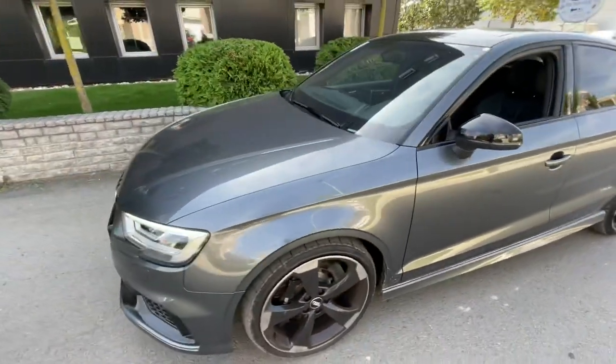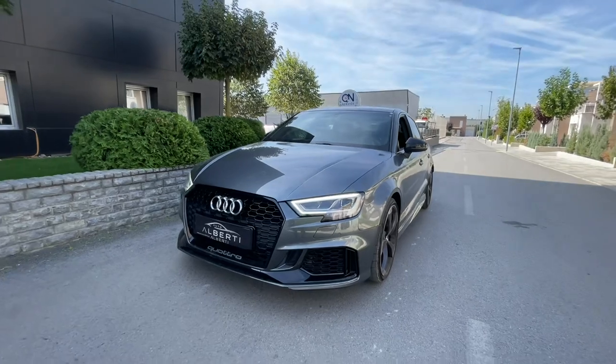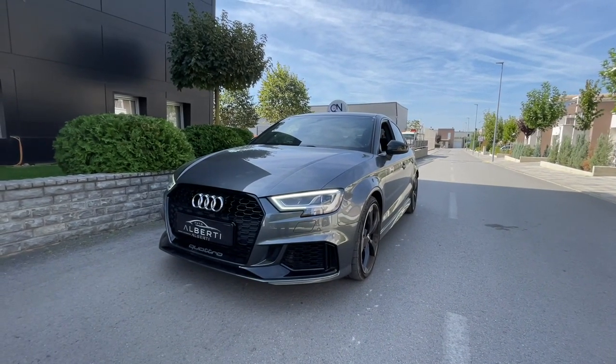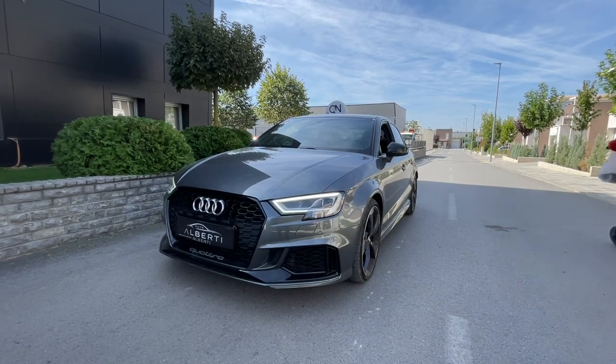I hope you enjoyed this short video about the Audi RS3 limousine. Comment down below what you think, and don't forget to subscribe for more videos to come. We'll see you in the next one — bye!